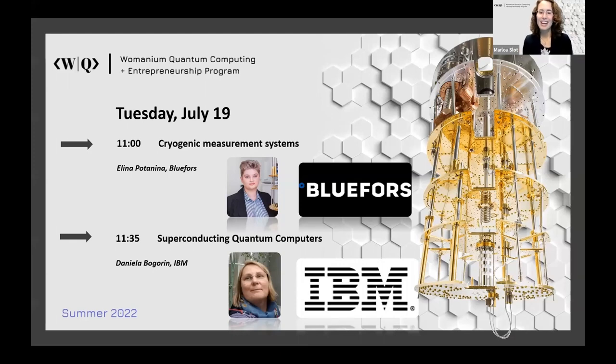Before we start, I would like to give shout outs to all of you as participants. You have been joining this Zoom every day since last week, consistently and very actively participating — we all want to thank you for that. Starting with cryogenic measurement systems by Blue Force, we have Elina Potanina here. She has a PhD in nanoelectronics and quantum transport from Aalto University, and then she joined the Blue Force sales and marketing team, where she helps customers implement the best cryogenic solutions. Her background in quantum dots and atomic transistor physics helps tremendously. We very much look forward to your talk — please take it away.